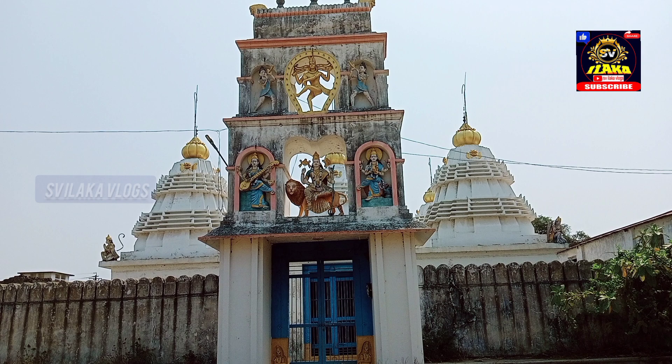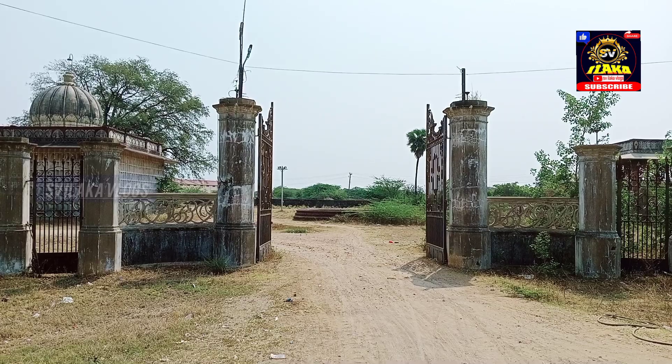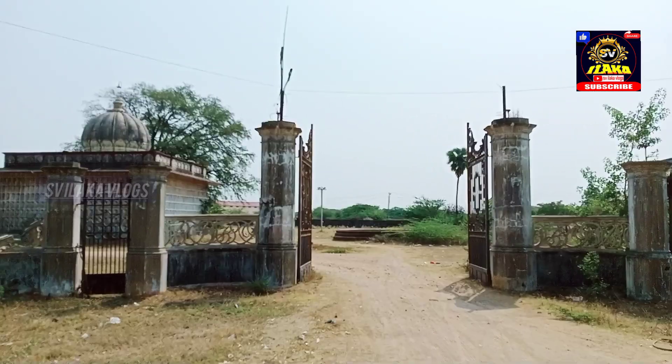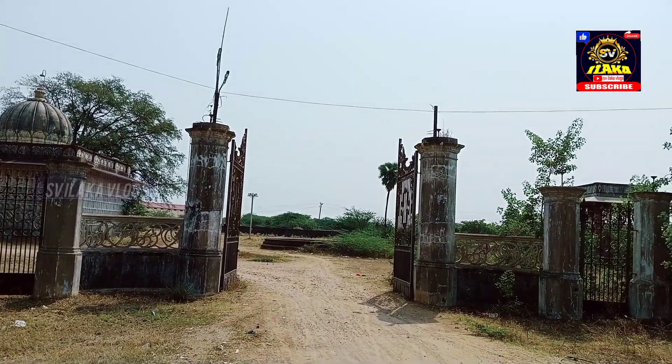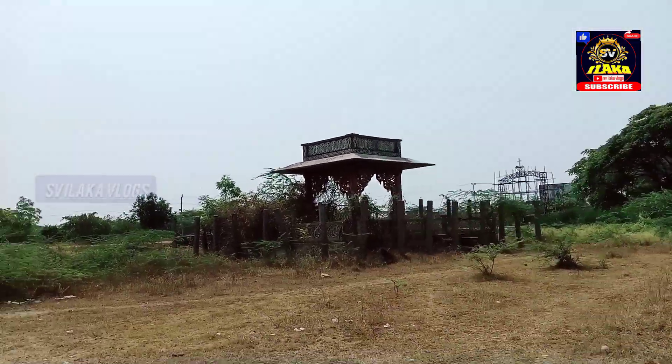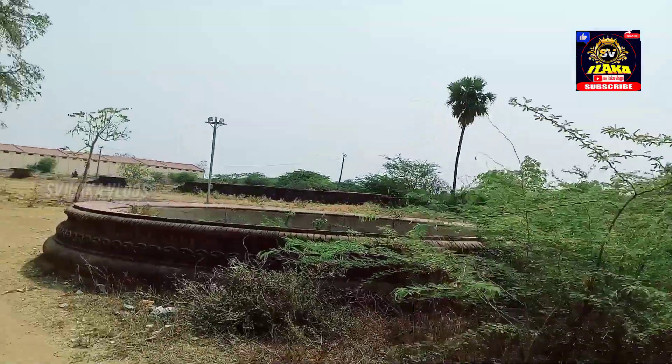Hi guys, welcome back to SV Ilaka Vlogs. We have 600 subscribers complete. This is one of the beautiful and historical places in Karimnagar. This is a 5 km distance.